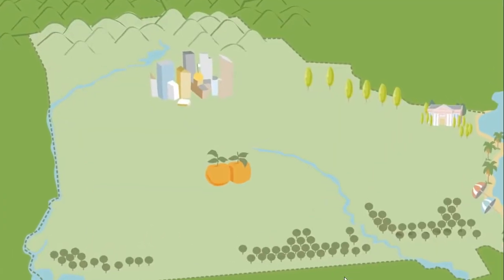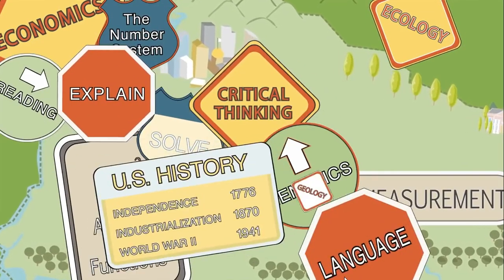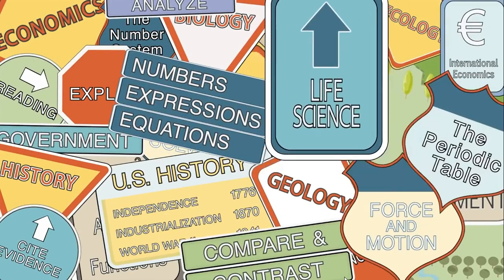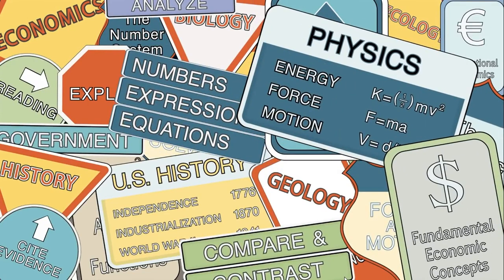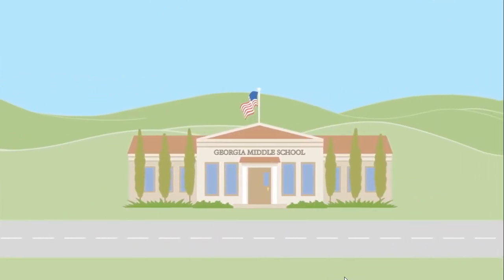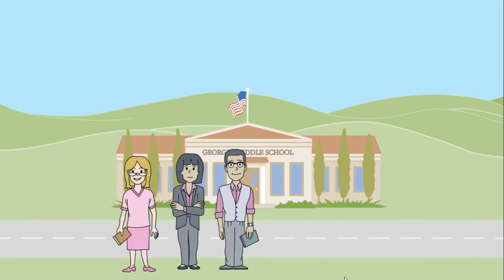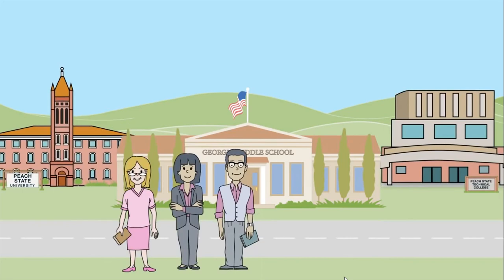Think of Georgia Milestones as a map. It provides information on students' academic journeys, including how well they've mastered the content and skills at each grade or milestone. Georgia Milestones is developed and owned by Georgia and created in partnership with Georgia educators, colleges, universities, and businesses.